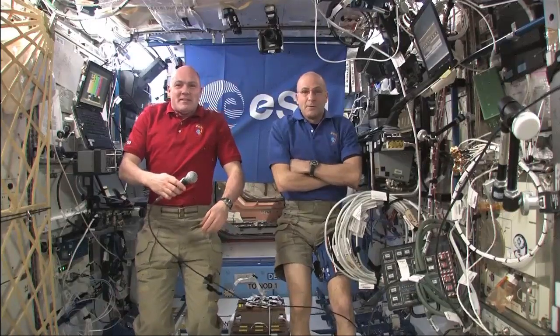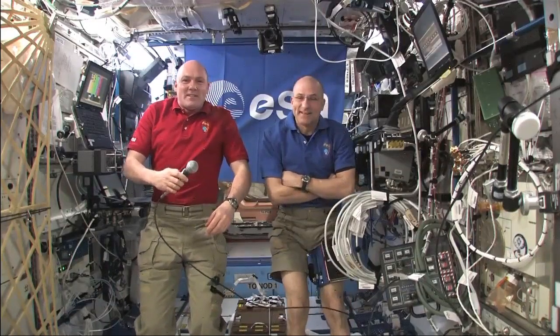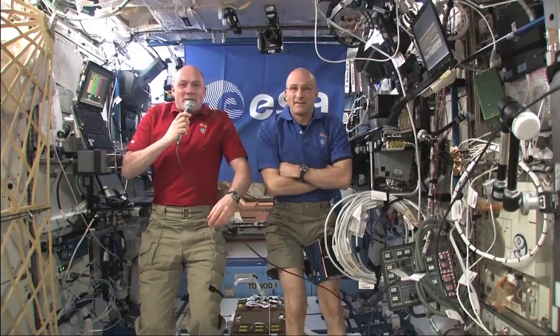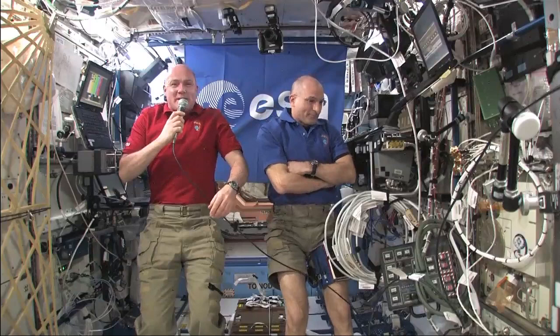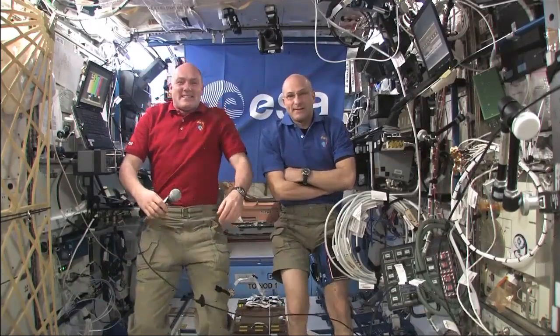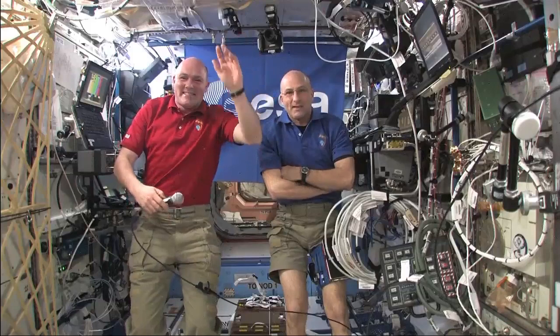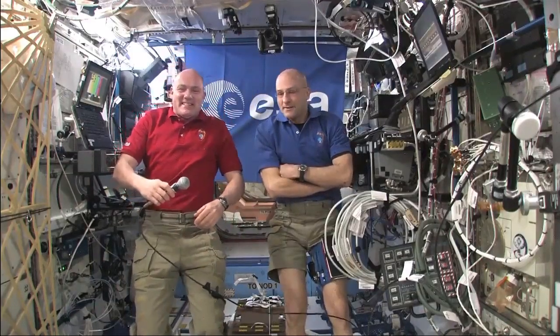André and Don, this is Isa, International Space Station. We are ready for the event. How do you read? Hi Frank, good to hear your voice and hello at EAC everybody. We can hear you loud and clear. And we have a great picture here, André and Don.